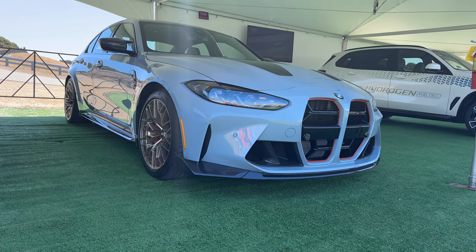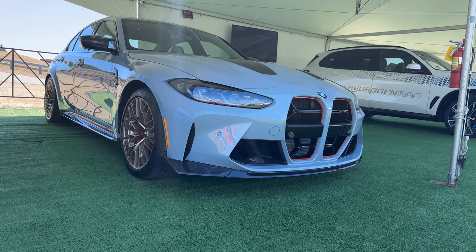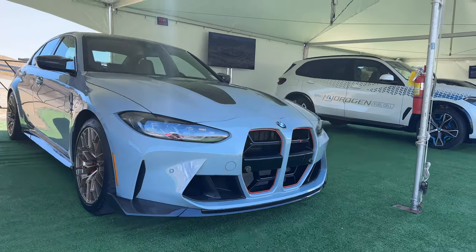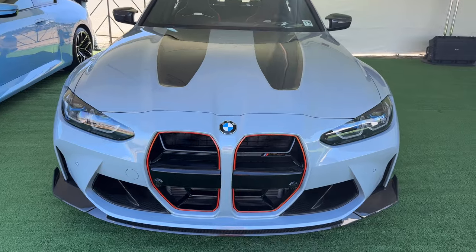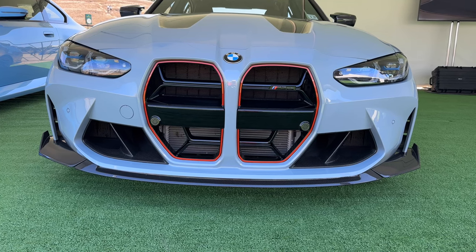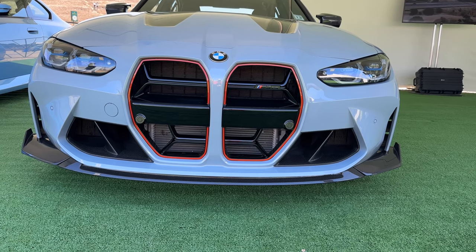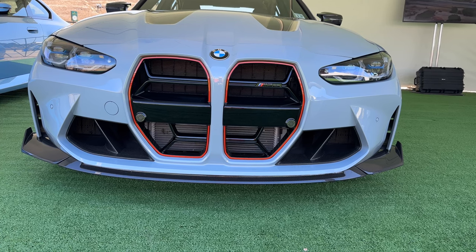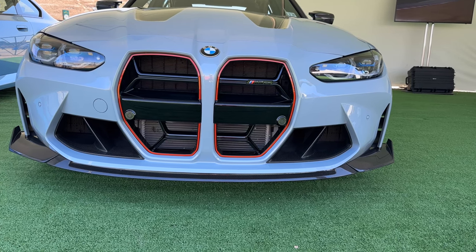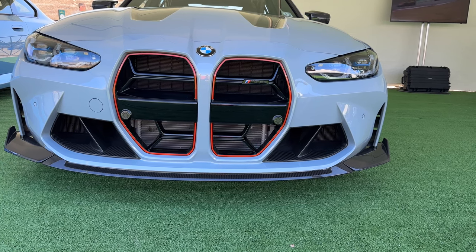This one is in Brooklyn Gray, one of four colors you could choose from — this being one of them, black sapphire, signal green, or frozen solid white. Only one per dealer, so there's going to be roughly 360 or so M3 CSs in North America — USA. It's going to be extremely rare, much more rare than the previous gen F80 M3 CS, of which a little over 600 came to the US, and only about 1,200 built worldwide.